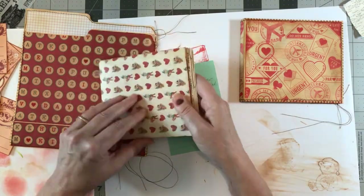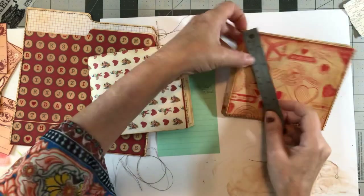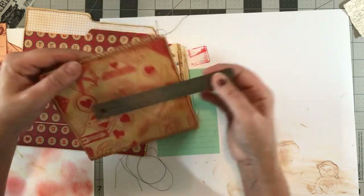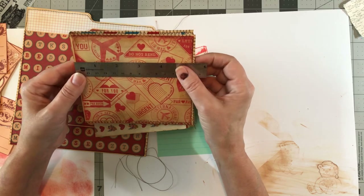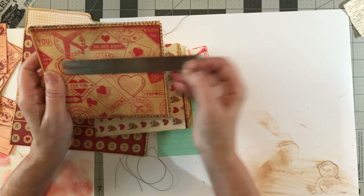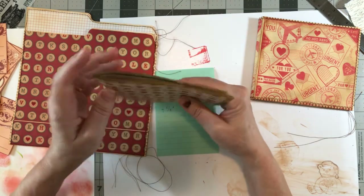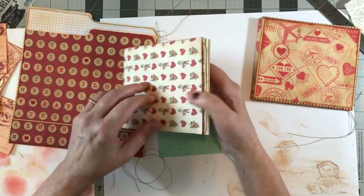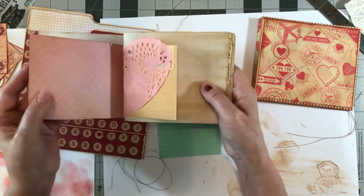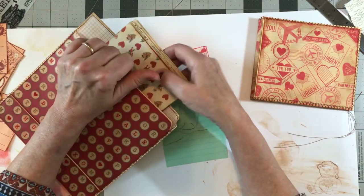Then we chose the papers together and I cut them down to fit inside. This journal measures five and three-quarters length by five and a half wide, so I cut the papers to fit. I haven't sewn them in yet, so we'll do that today and then add some pockets. This piece is cardstock so I'll definitely put a pocket on that — I don't want to make it too big though.